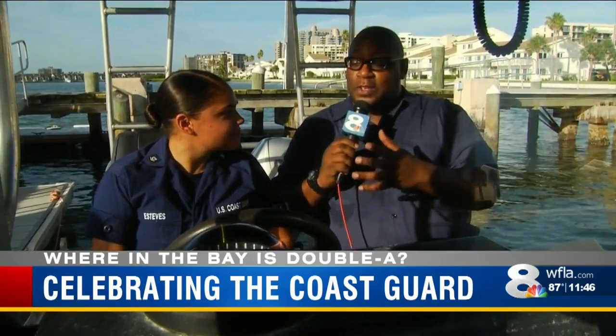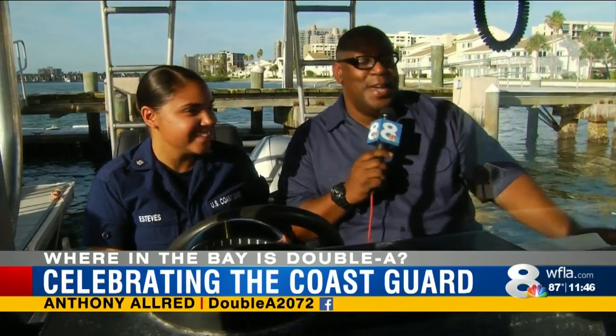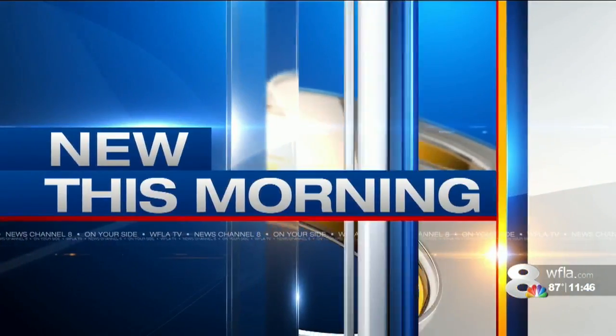Petty Officer Estevez, we've been talking all things Coast Guard — I'm ready to take this out and do some search and rescue. Well, double-A, you're not qualified. Seems to always be the case. In Clearwater, Anthony Allred, News Channel 8.